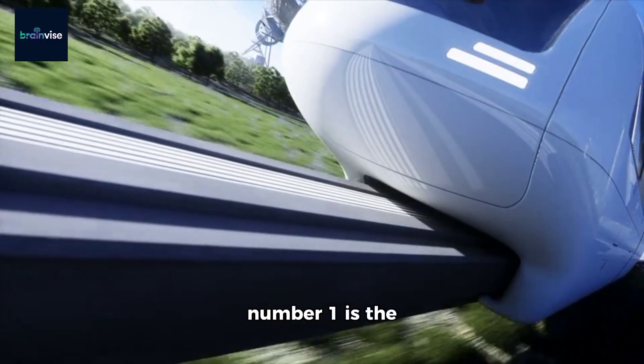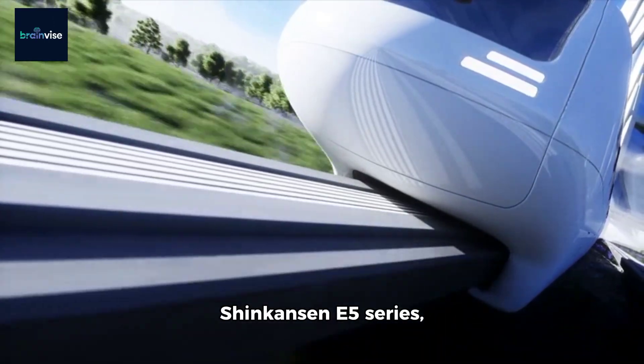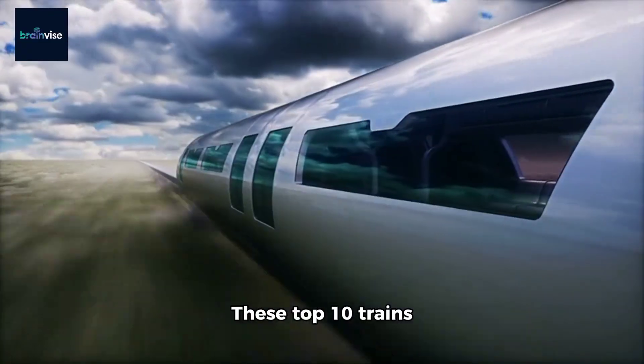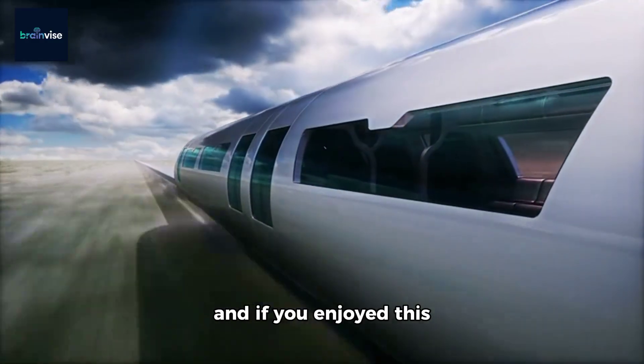And finally, in number 1 is the magnificent Japanese Shinkansen E5 series, reaching top speeds of 320 km per hour, praised for their reliability and safety. These top 10 trains showcase the potential of modern transportation.